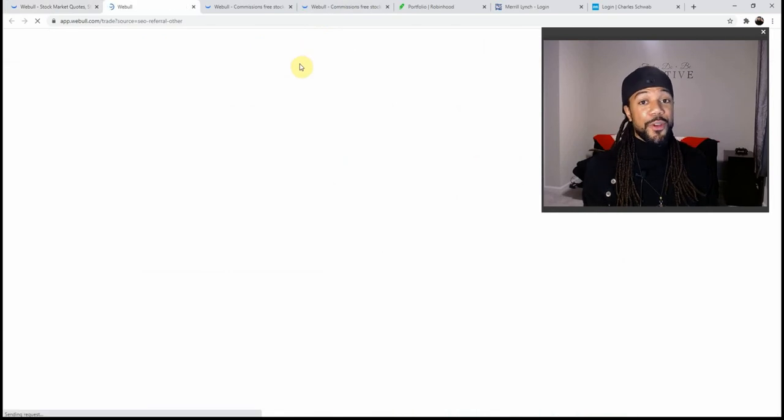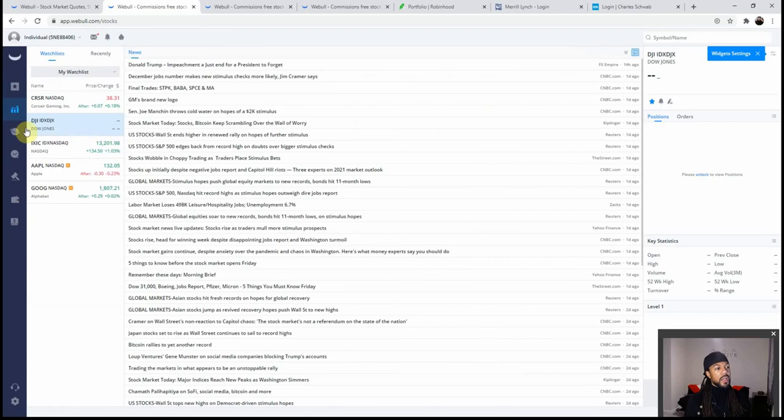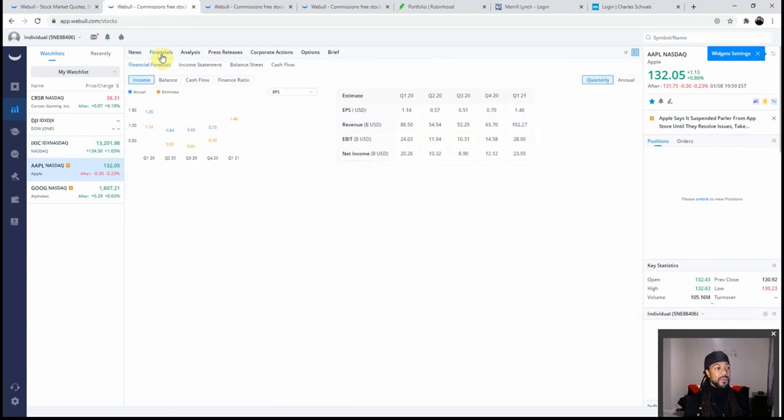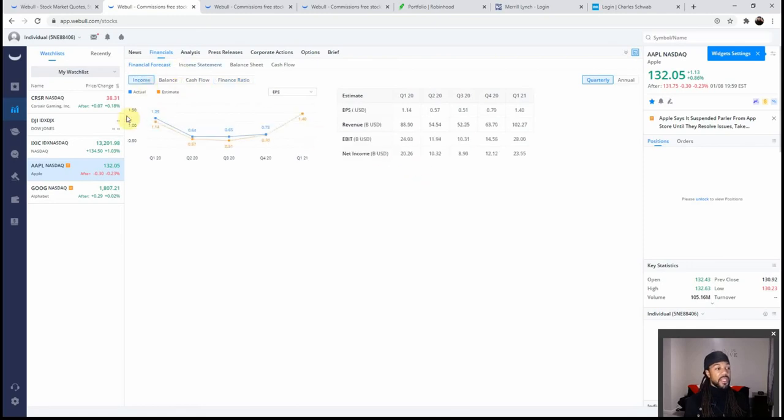On the trade page, the first tab is a watchlist where you can put the stocks you want to watch. When you hit one of the stocks in your watchlist, you have a tab for the news that came out about that stock. Under financials, you can see earnings, net income, revenue, balance sheet, net debt, net asset value, cash flow, and finance ratios — a whole lot in-depth breakdown of the stock.